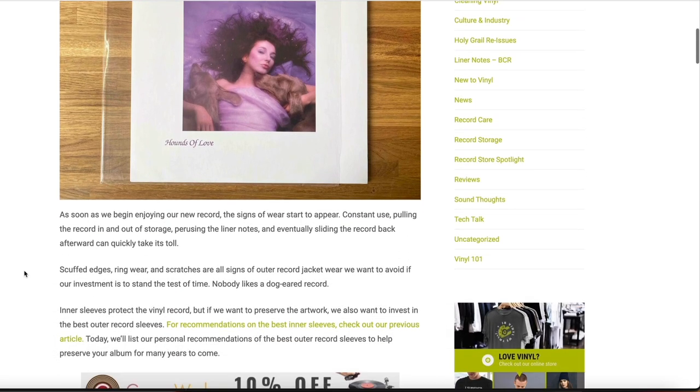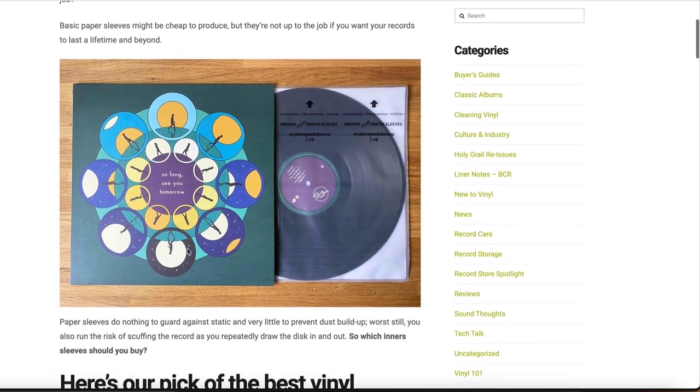On top of stable storage, we want to keep our records in high quality inner and outer record sleeves. Those standard paper sleeves that records ship with are notoriously bad for scuffing records and leaving paper flakes everywhere — they don't protect the record well at all and don't guard against static. We want poly-lined inner sleeves and high quality outer sleeves to protect the artwork, especially when pulling records in and out of the cabinet.